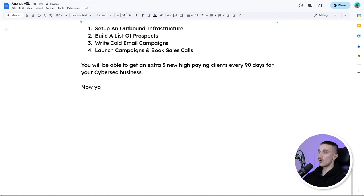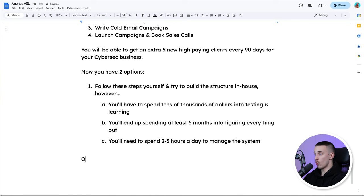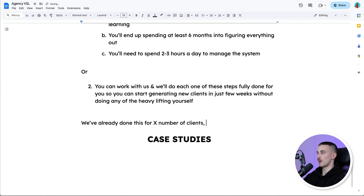Now you have two options. Option number one: follow these steps yourself and try to build the structure in-house. However, you'll have to spend tens of thousands of dollars in testing and learning, spend at least six months figuring everything out, and spend two to three hours a day managing the system. Or option number two: you can work with us and we'll do each one of these steps fully done for you, so you can start generating new clients in just a few weeks without doing any of the heavy lifting yourself. You can also drop a bunch of case studies here — we've already done this for X number of clients and gotten results like this.